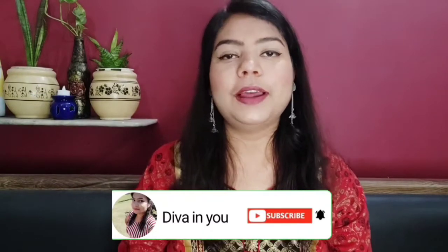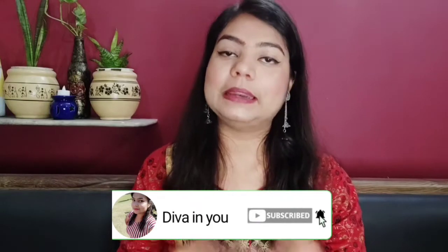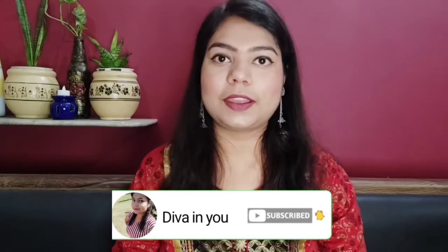Hey, my lovely subscribers, welcome to your YouTube channel Diva and You by Surbi. Haven't you subscribed to my channel yet? To become my lovely subscriber, you need to hit that red subscribe button and also the bell icon for further notifications. Please support me by doing this. Today's video I am going to talk about most affordable makeup.